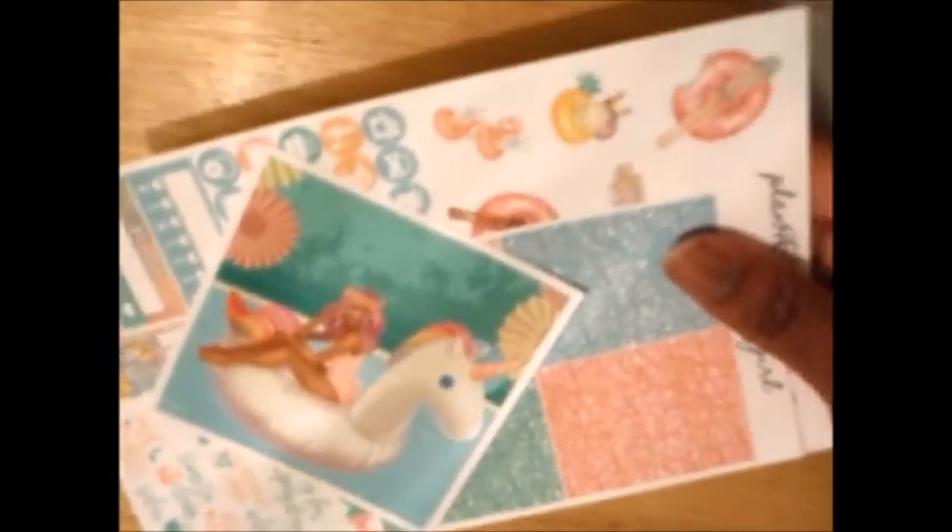This is actually why I did not order from her during the PBC sale — because I knew I wanted to do this. This is a sticker — it's actually like a double box of the girl on her unicorn floatie, with some headers.